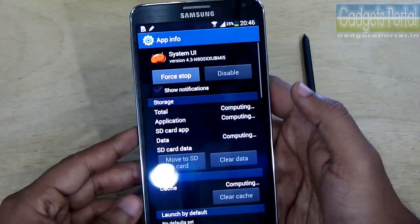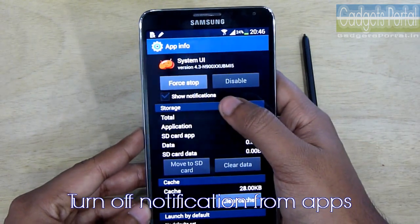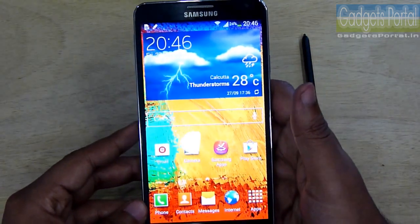In the notification panel, sometimes you get unnecessary messages and ads from apps on your phone. What you can do is turn off the show notification option, otherwise those applications will always use your data and heat up a lot of battery power.